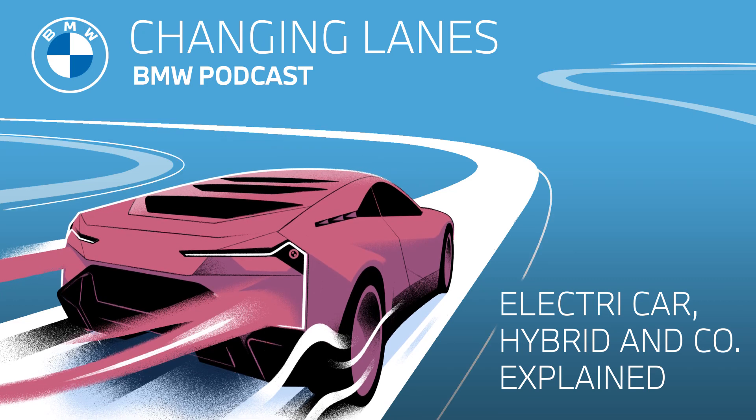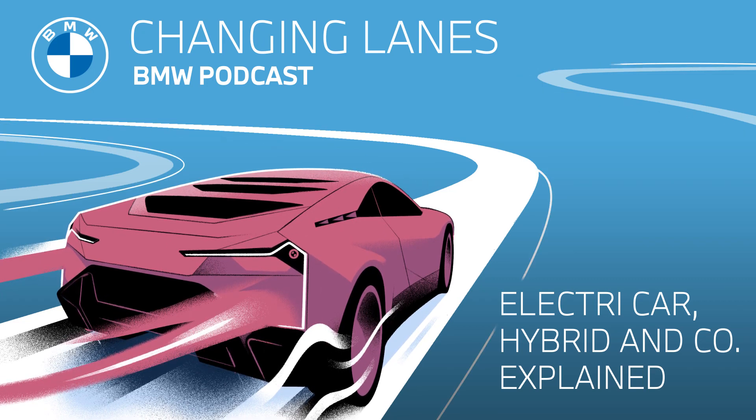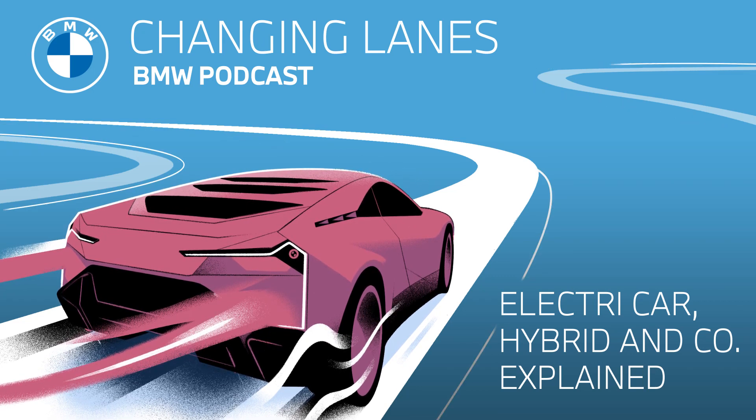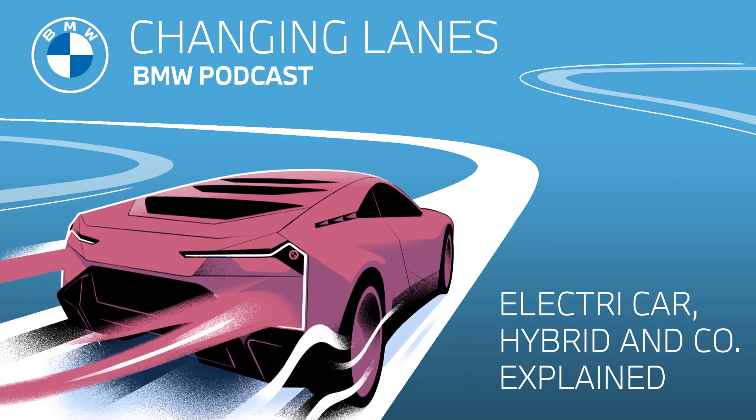Thank you, Jonathan. All in all, there are three types of electric cars. One, we've got fully electric. Two, we've got hybrids. And three, we've got fuel cell vehicles. There's a subcategory within hybrids that we'll get to later in the podcast. But for now, let's just stick to the basics: one, fully electric; two, hybrids; and three, fuel cell vehicles.